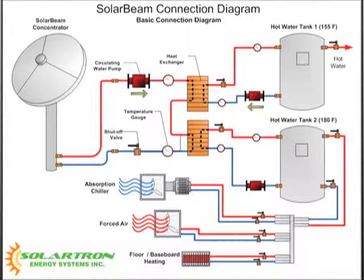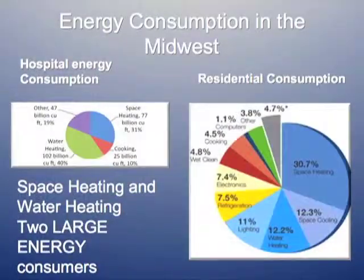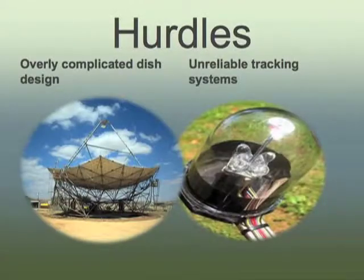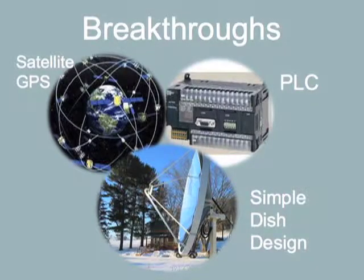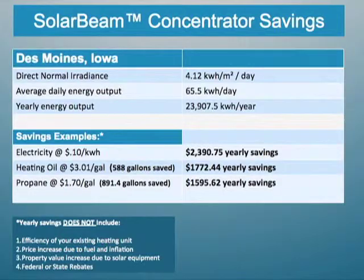It is the most efficient — hands down the most efficient solar thermal technology on the market on a non-utility scale. We can produce about 34,000 BTUs an hour. We've seen with our empirical data up to 18 kilowatts of solar thermal energy at peak, with an average of 10 kilowatts all day long per hour. We have a very efficient product and we're very excited about it.